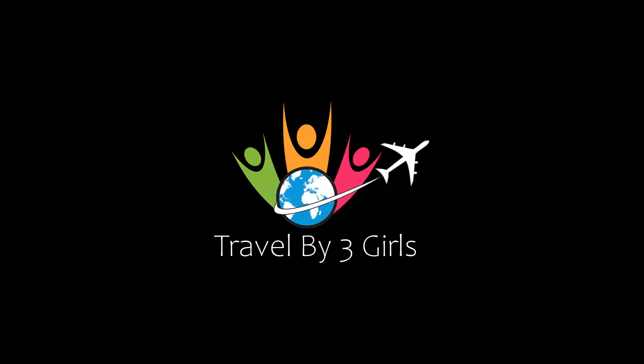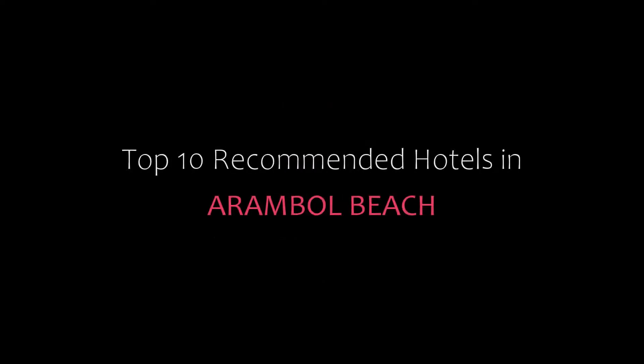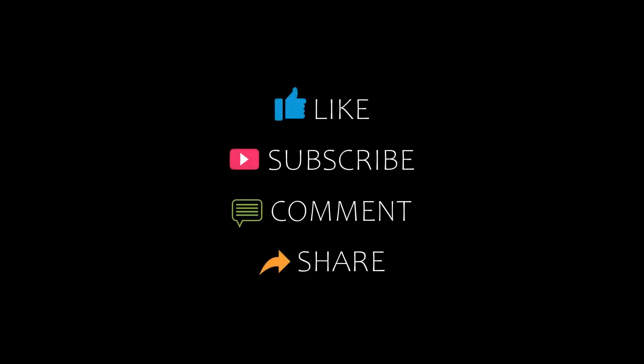Hello friends, welcome back to my channel. You are watching top 10 recommended hotels in Marble Beach. Please subscribe to my channel and don't forget to like, share, and comment. Let's start the video.